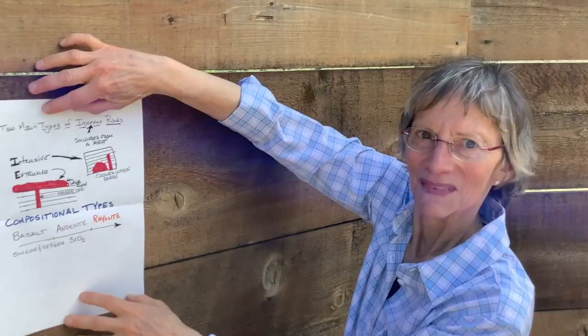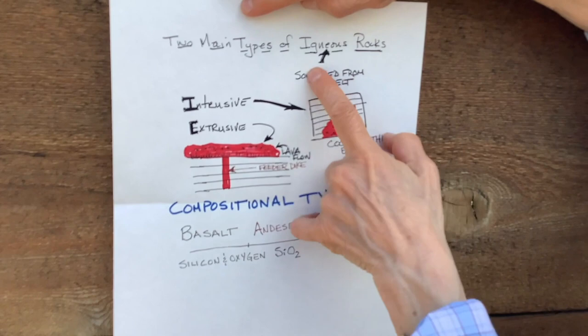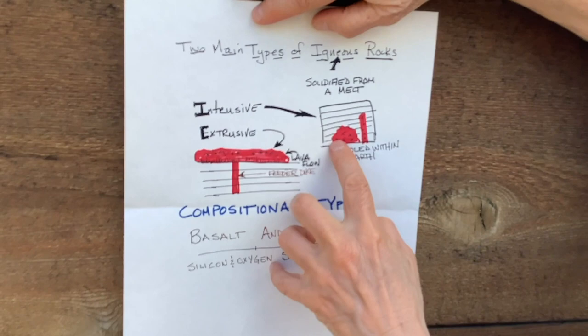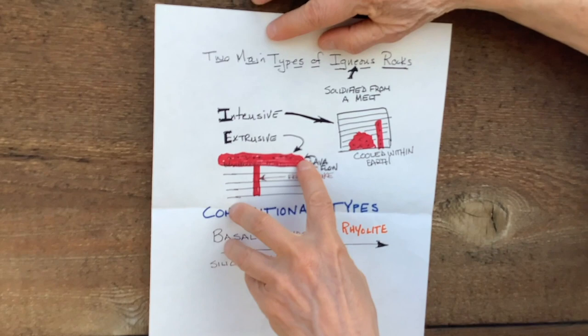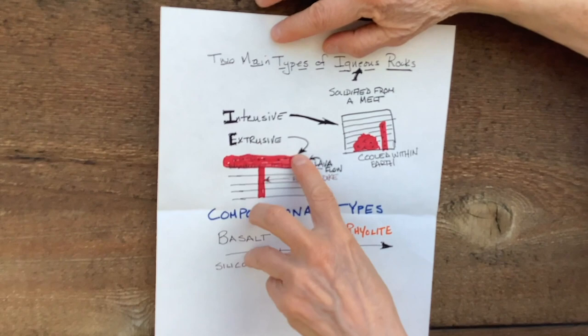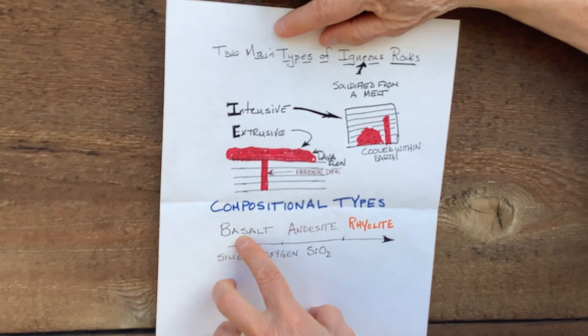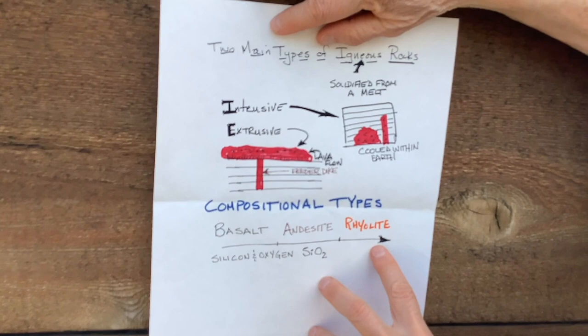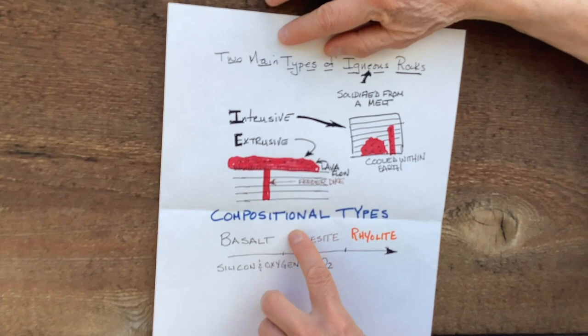A little bit of intro geology before we get started. We're in an area of igneous rocks — rocks that solidified from a red-hot melt. There are two main types: intrusive igneous rocks, which cool within the Earth forming something like a pluton or a dike; and extrusive igneous rocks, which cool on the surface of the Earth forming something like a lava flow. The main compositional types of extrusive rocks are basalt, which is very dark in color; andesite, which is in between; and rhyolite, which tends to be lighter. The main compositional difference has to do with the amount of silicon dioxide in each rock type. The ones in the Kenna Cartwright Park area are called basaltic andesites.